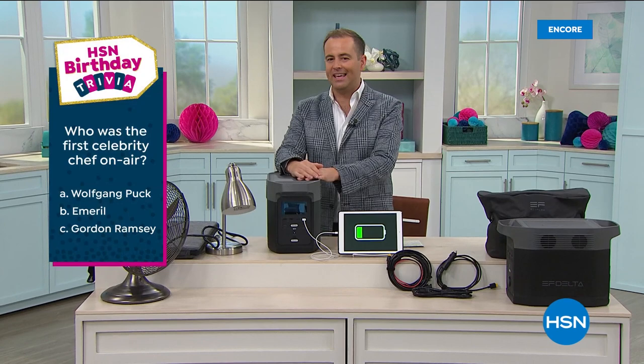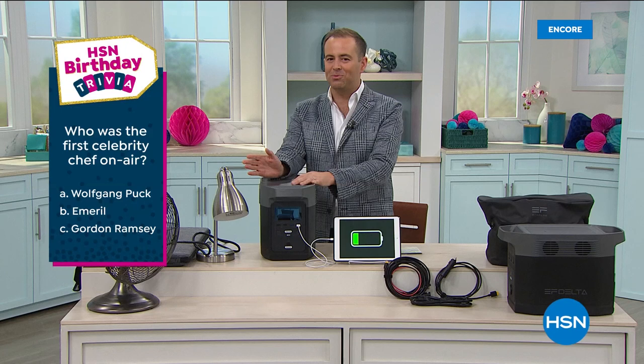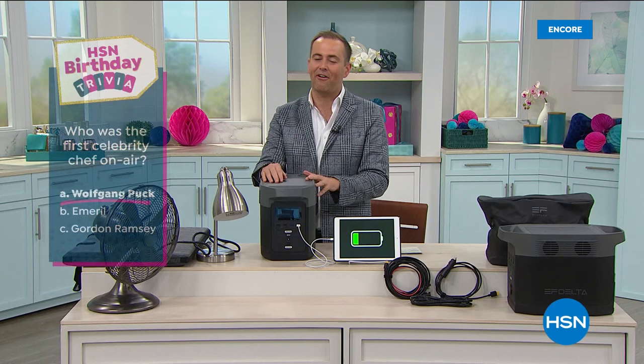Who was the first ever celebrity chef on HSN? Did you think it was Emeril, Gordon Ramsay, or Wolfgang Puck? For those of you that guessed Wolfgang Puck, you are correct. Congratulations — Chef Wolfgang Puck was indeed the very first here on HSN. Well, let's wrap up our night with our dear friends EcoFlow.